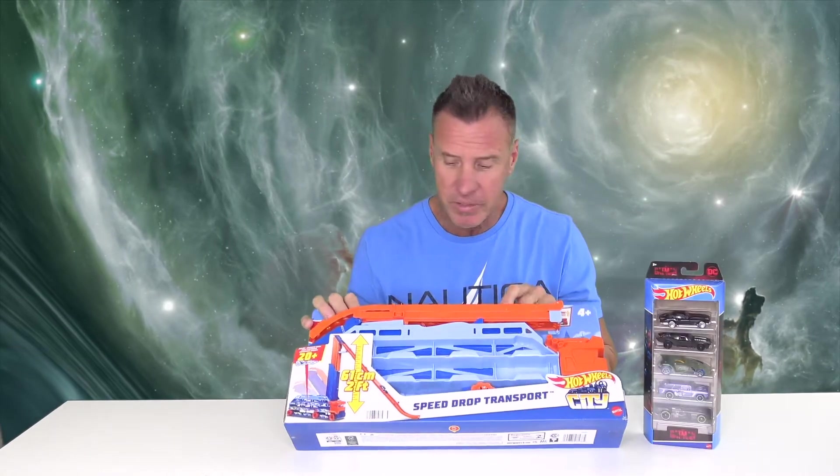I have some really cool sick Batman Hot Wheels with the Joker and the Penguin. This here is new for 2022. Let's take this thing over to the other table, set it up, and start playing with it. Woo! Go Hot Wheels!